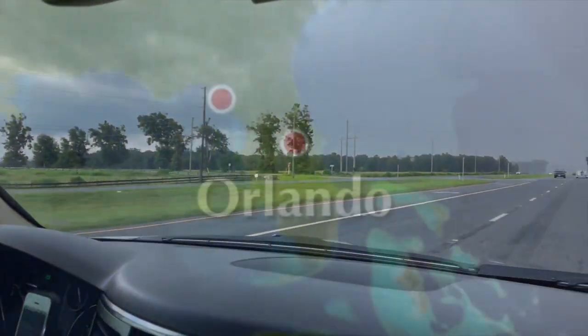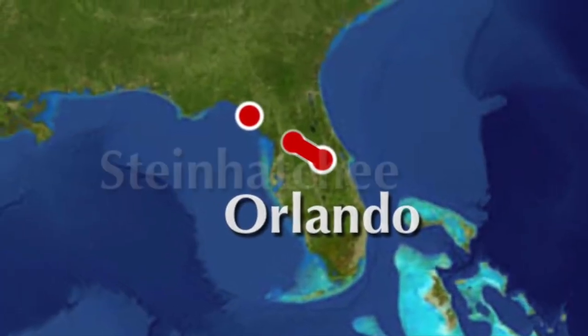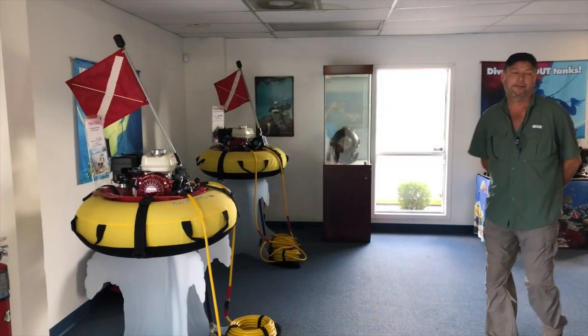Our trip began early in the morning. We knew we had a three-hour drive from Orlando to Steenhatchee, and we planned to stop at a local dive shop along the way for supplies.